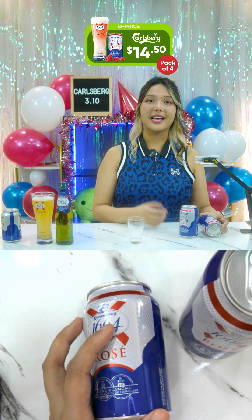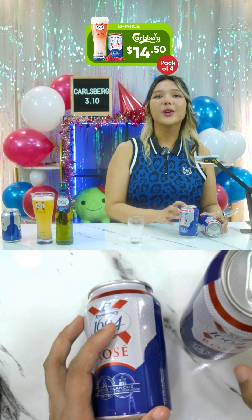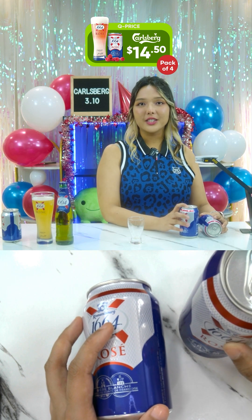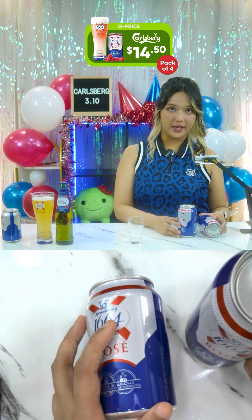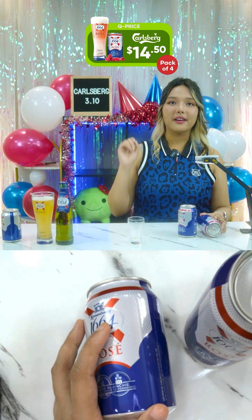The ingredients include water, barley malt, wheat, sugar, glucose syrup, flavoring, elderberry juice from concentrate, raspberry juice from concentrate, acidity regulator, citric acid, hops, orange peel, and coriander. So this is essentially similar to the Blanc but with added elderberry and raspberry.